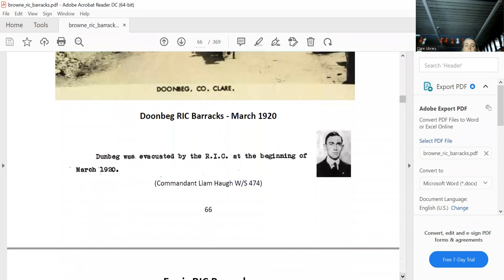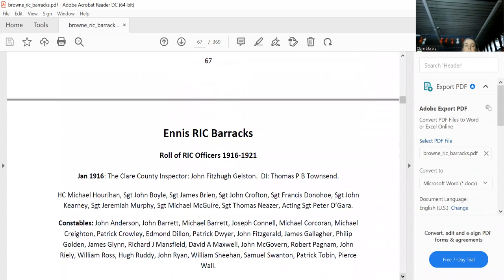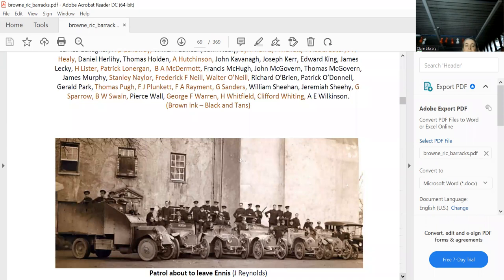Ennis RIC barracks — I sure don't have to show you this one, it's still there. A lot of constables there, and going all the way down to 1921, a huge number of Black and Tans as well — half of them were Black and Tans. That's what their patrol looked like in 1921 — they weren't sending out just one tender anymore. They'd run at least one, if not two patrols a day between Ennis and Ennis Diamond, and also had troops on the train at the same time. Ambushes just started to fade out after that.